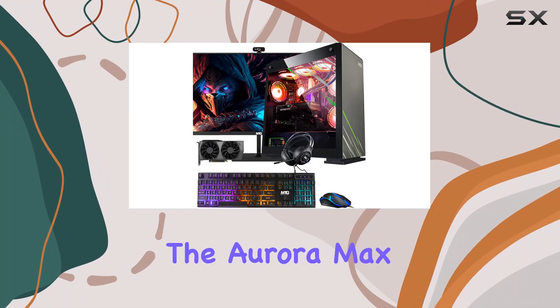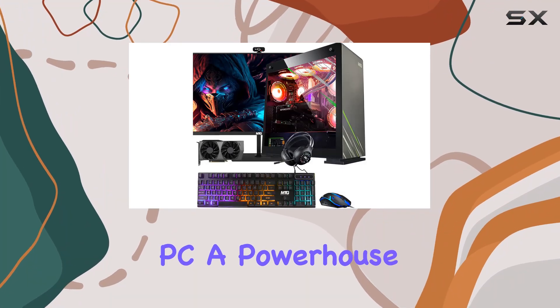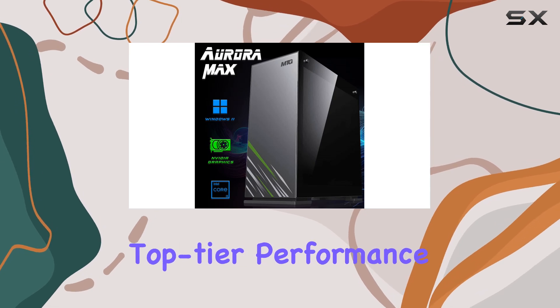Today, we're diving into the Aurora Max Gaming Tower PC, a powerhouse designed for gamers seeking top-tier performance.